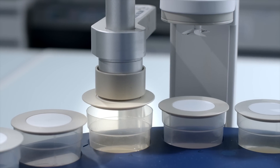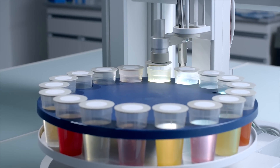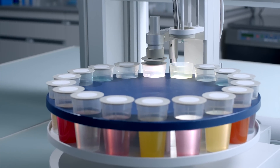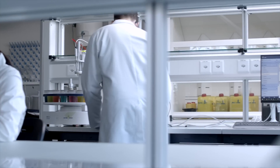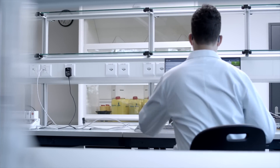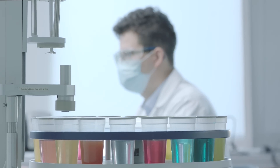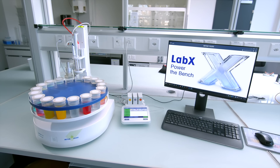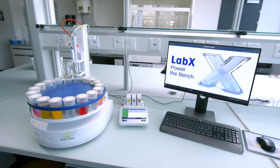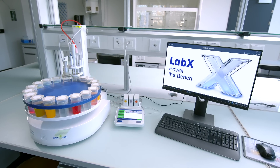Create the right conditions for your samples with lid handling and an optional water bath. The LabX software stores data securely and lets you program flexible workflows. Seven Excellence with InMotion and LabX provides efficiency and security for your pH measurements.